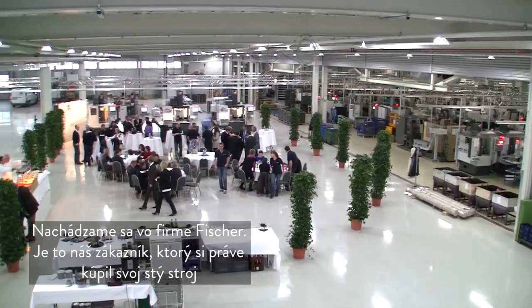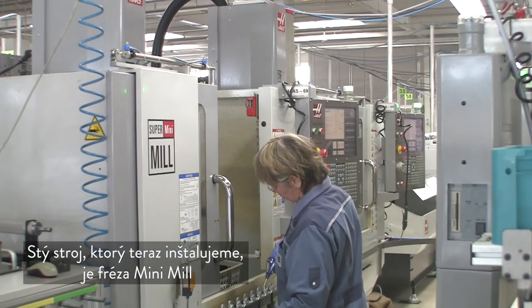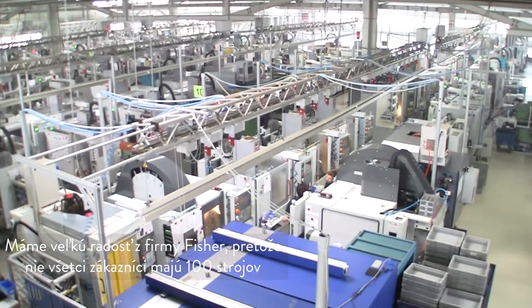We are at Fisher, and Fisher is a customer that is having 100 machines. The machine we are installing now is a mini mill. We are very happy with this customer because not everybody has 100 machines. This is an honor for us, and it is proof of our good quality, the service we are giving, and that the HFO concept is working here in this territory.